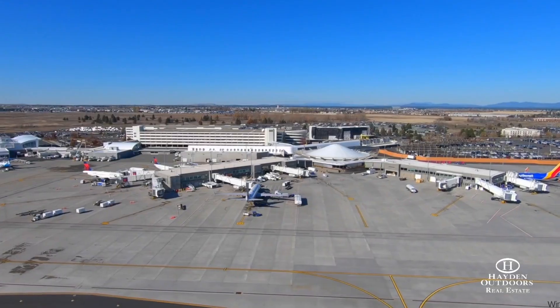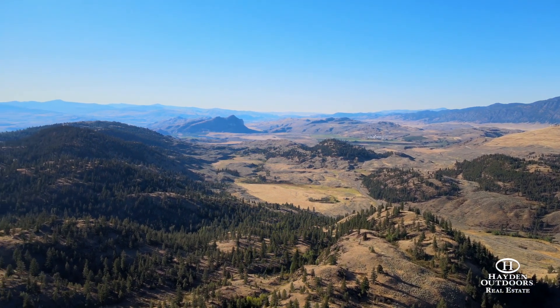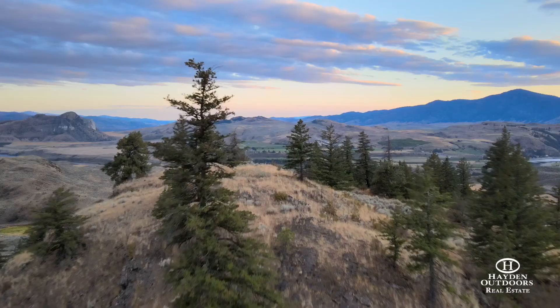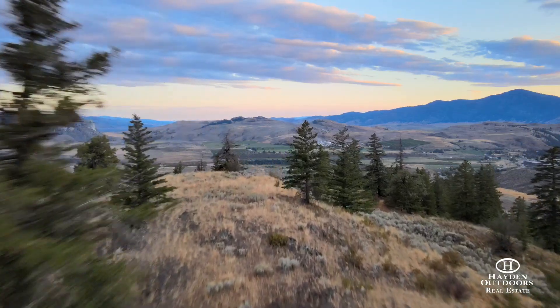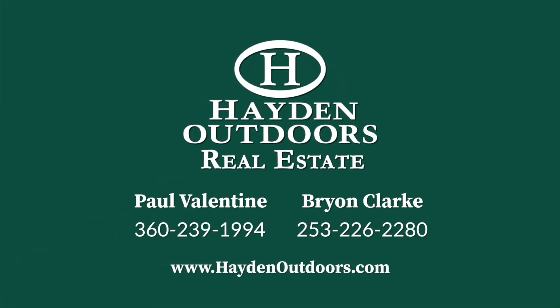And when you need to travel, the Spokane International Airport is three hours away. If you're looking for the opportunity to own one of the most pristine and unique ranches in the Pacific Northwest, the Whiskey Mountain Ranch is definitely one to consider. To schedule a private tour of the property, call Brian Clark or Paul Valentine for details.